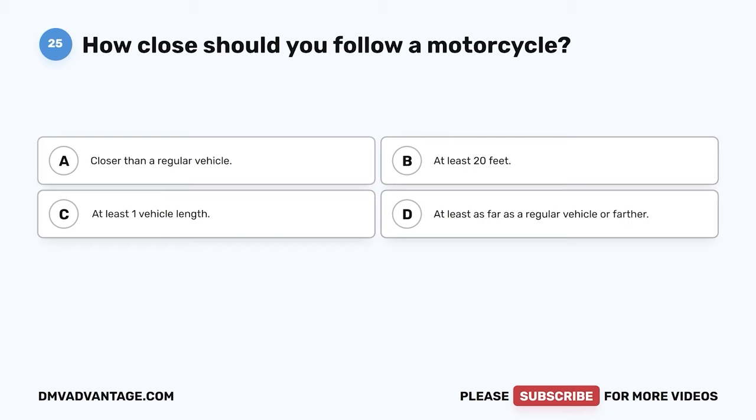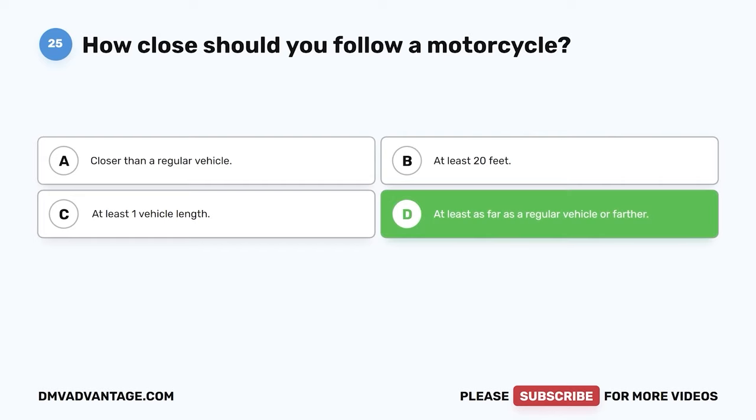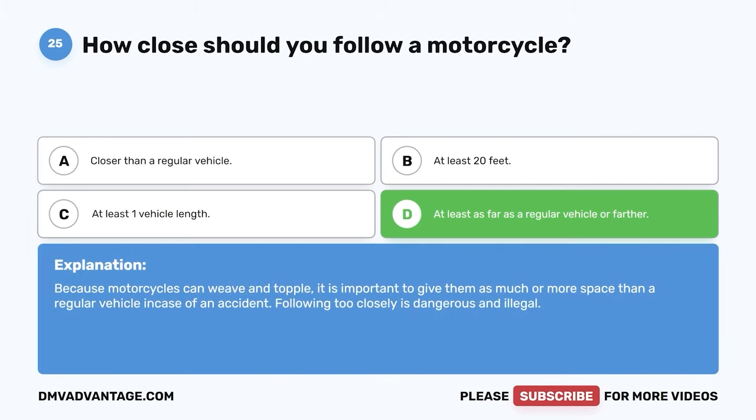Question 25. How close should you follow a motorcycle? A. Closer than a regular vehicle. B. At least 20 feet. C. At least one vehicle length. D. At least as far as a regular vehicle or farther. The correct answer is D. At least as far as a regular vehicle or farther. Because motorcycles can weave and topple, it is important to give them as much or more space than a regular vehicle in case of an accident. Following too closely is dangerous and illegal.